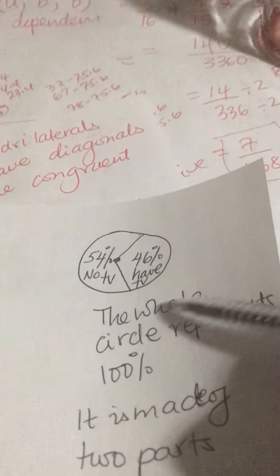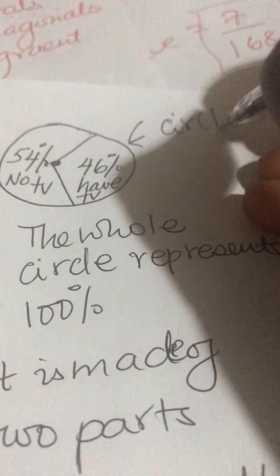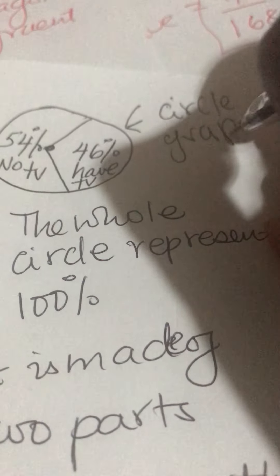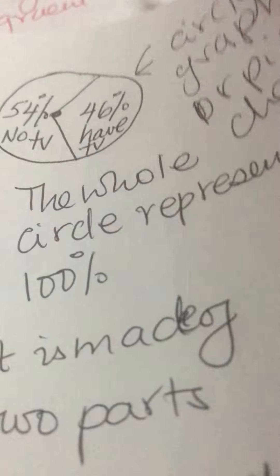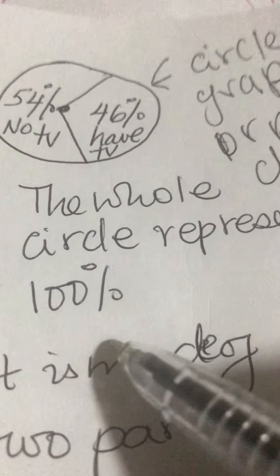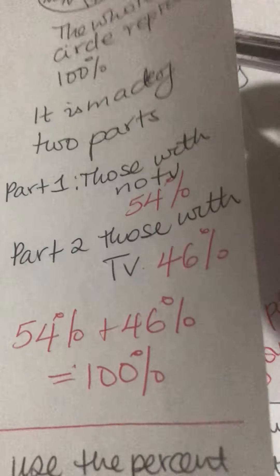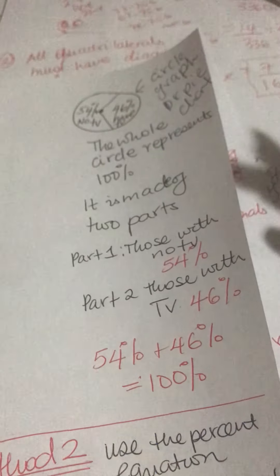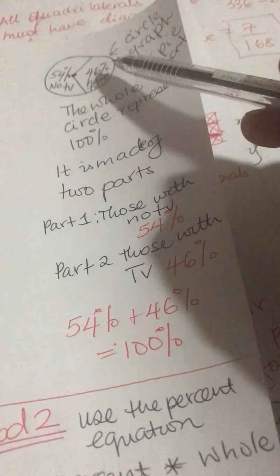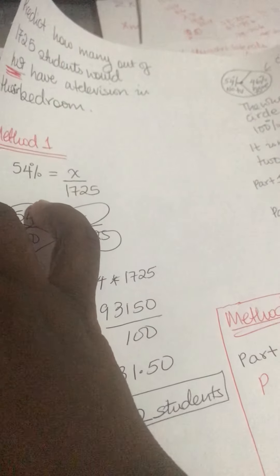Here, they gave you a percent from a pie chart — also called a circle graph. This whole circle represents 100%. To check: 54 plus 46 equals 100%. This pie chart is made of two parts, but there can be others made of three or four parts, like a spinner. The parts don't have to be equal. One part is for 'no TV in room' and the other is for those who have a TV in their room.